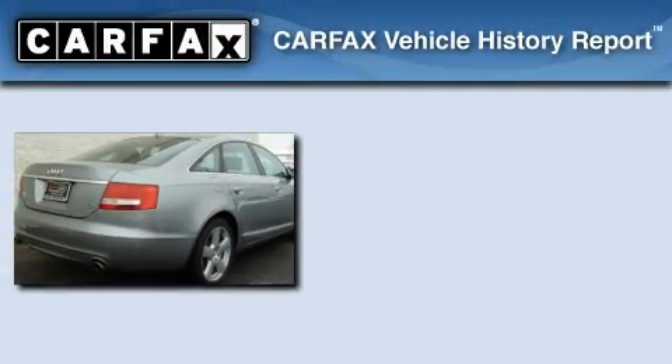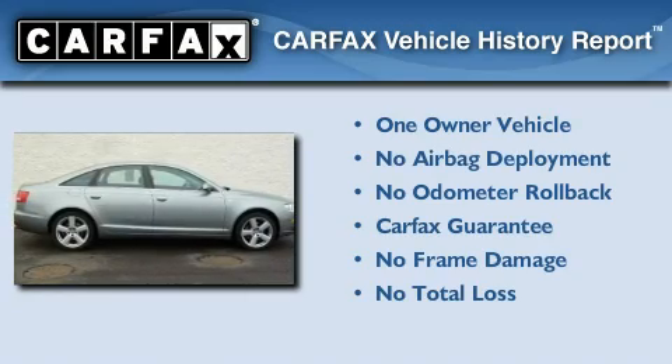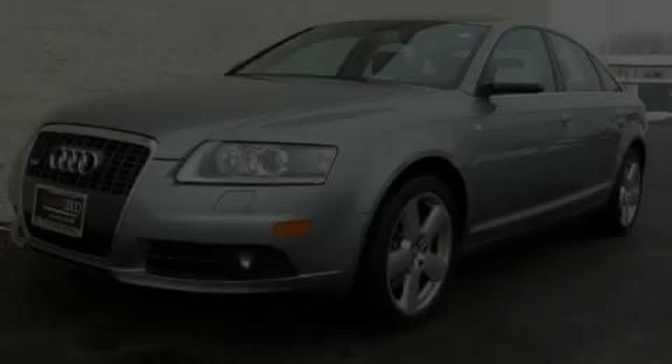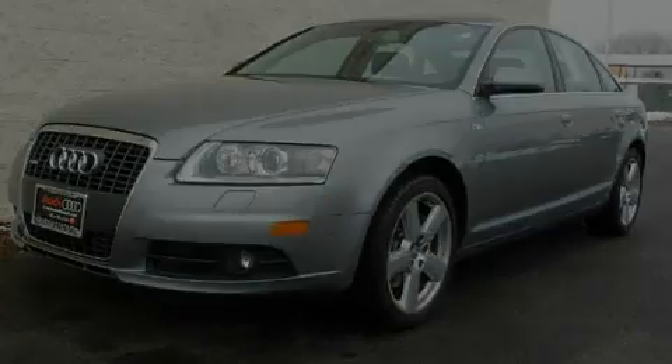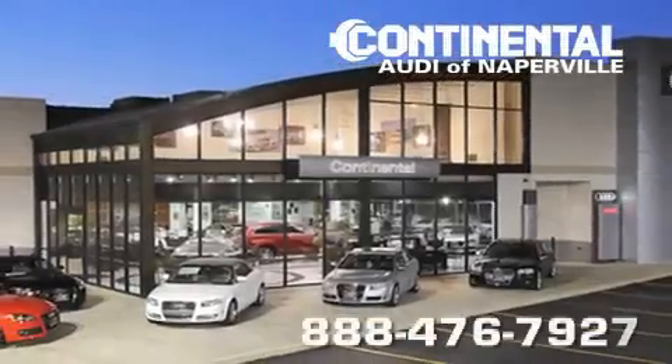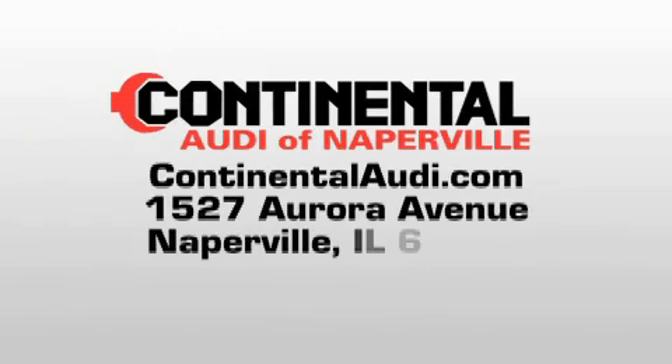This Audi had only one owner, and it qualifies for the Carfax buyback guarantee. Stop by today and test drive this automobile for yourself. Continental Audi is a proud member of the Naperville Test Track — visit us today for your best test drive experience ever.